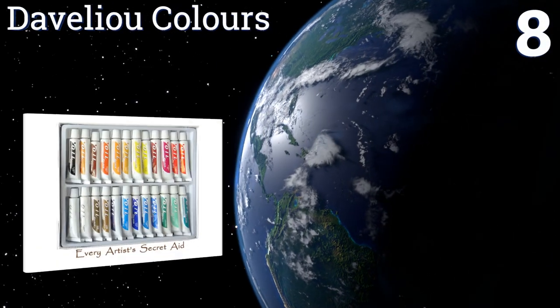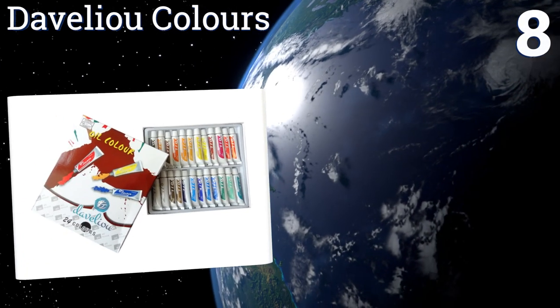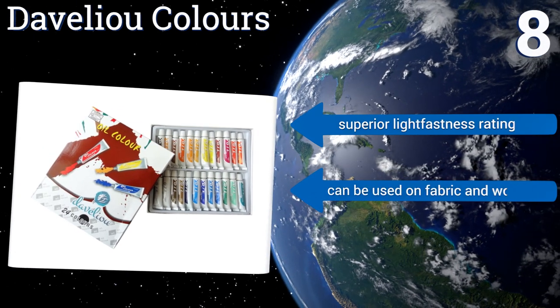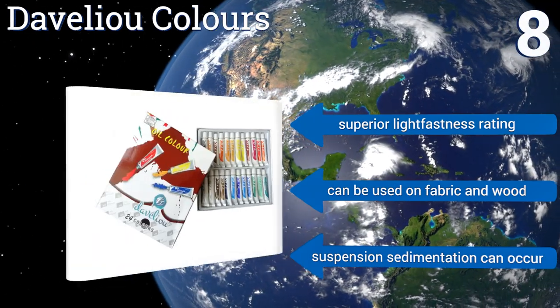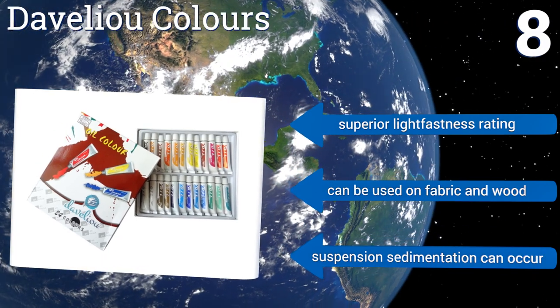Coming in at number eight, Davalio Colors is a collection of two dozen artist-quality paints. They're water soluble and can even be altered with other media like gels or pastes. This is an excellent choice for art teachers, classrooms, and those who want to experiment with different textures. It features a superior lightfastness rating and can be used on fabric and wood. However, suspension sedimentation can occur.